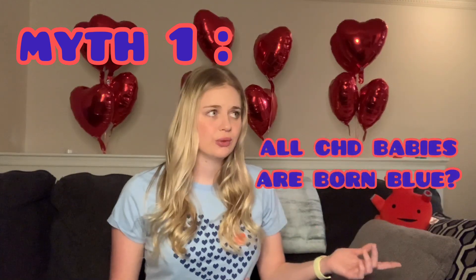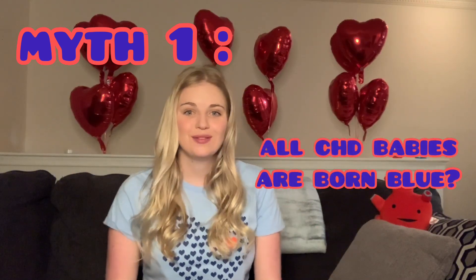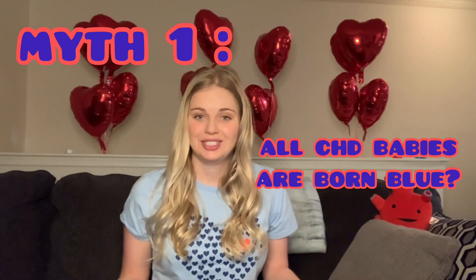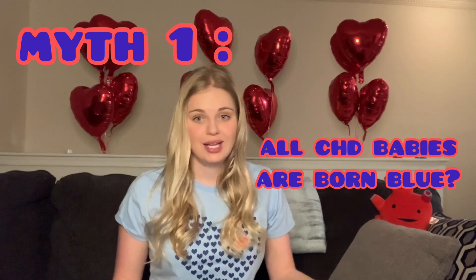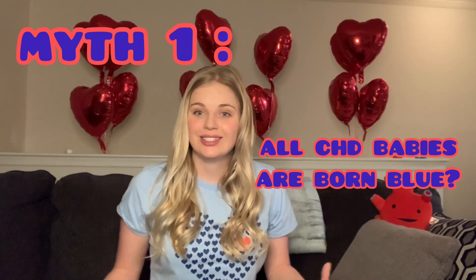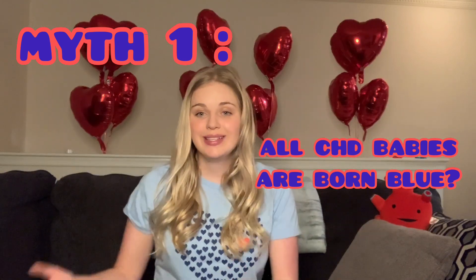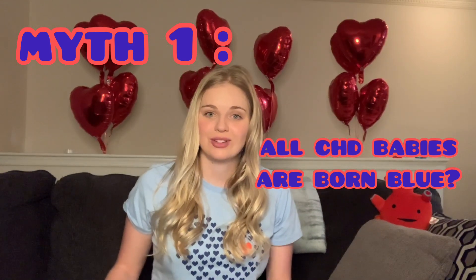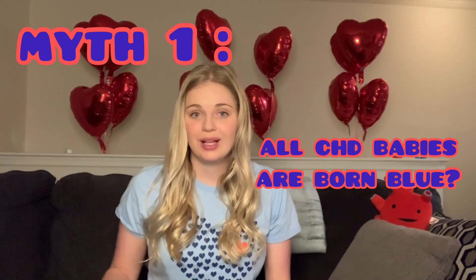The first myth is that all congenital heart defect babies are born blue — wrong. There are actually two types of congenital heart defects: cyanotic and acyanotic. Cyanotic defects impact pulmonary blood flow, causing the baby to look blue. However, an acyanotic defect does not impact pulmonary circulation, so those babies will usually come out looking pink.